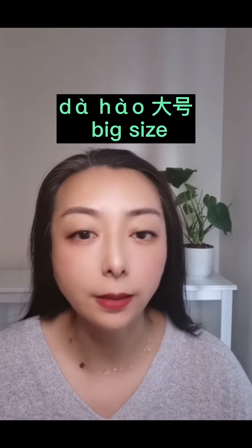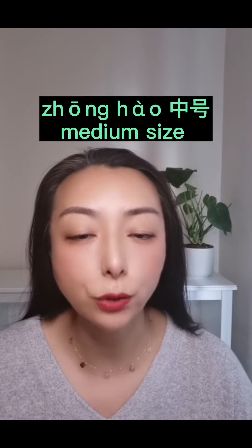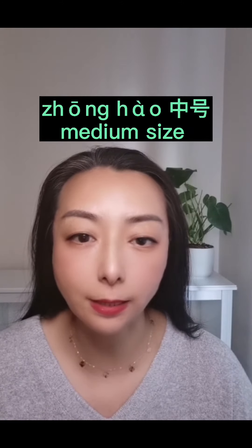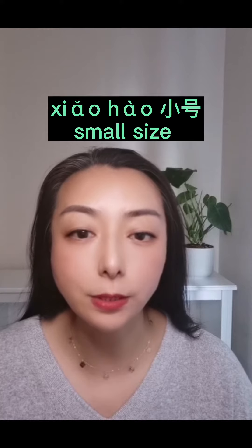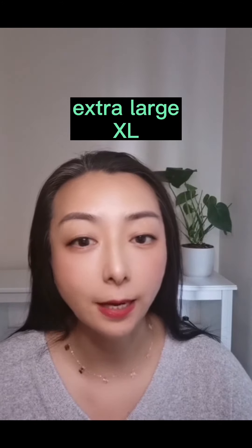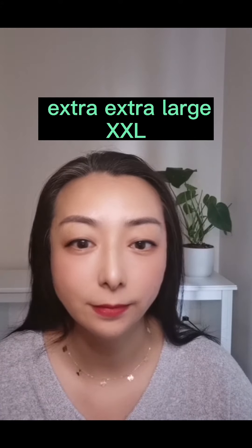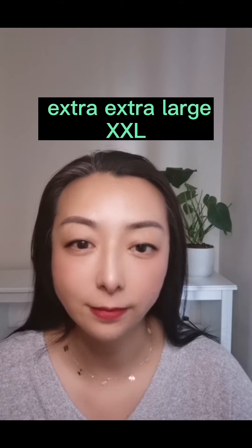To answer the size, you could say: 大号 is big size, 中号 is medium size, 小号 is small size. What about extra large? Just say XL, same as English. So for extra extra large, we just say XXL, same as in English.